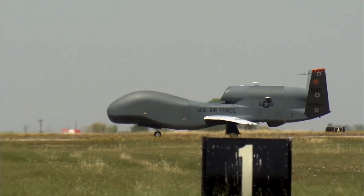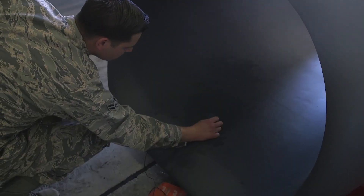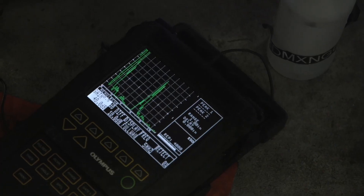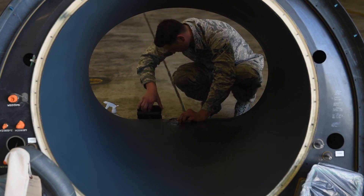Since these aircraft — the RQ-4 specifically — are composite, we're making sure nothing is going to crack during flight and potentially cause a catastrophic failure where the pilot or the aircraft would be lost. The main ways we do that involve quite a few different versions of inspections; every base has their own ones that they are more specific in.